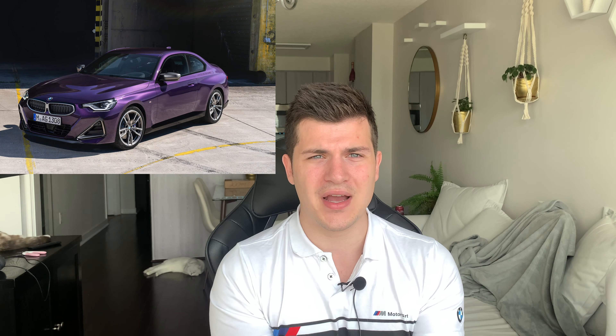They just did all the press releases and gave us the ordering guide, so now I can show you guys the pricing, packages, and all the breakdowns. Last year for the 2-series coupe we had the 230 and the M240. BMW is launching the 230 as a rear-wheel drive variant only, so in Canada we're only going to be getting the xDrive M240, because rear-wheel drive cars just don't sell here with all our winters. Everybody seems to be buying xDrives, so they're not even going to bother bringing the rear-wheel drive variant to Canada.